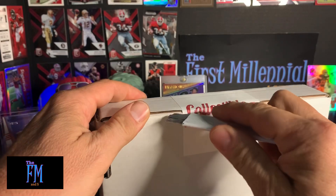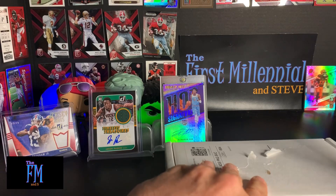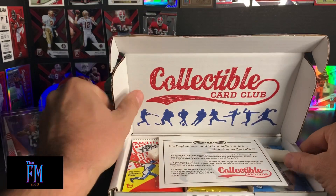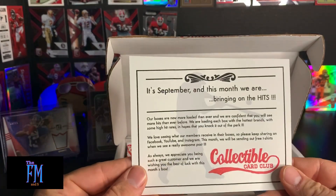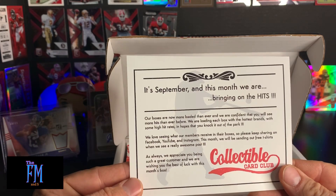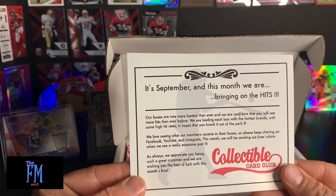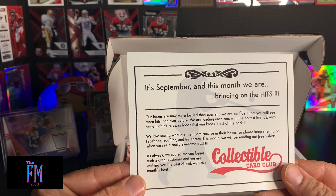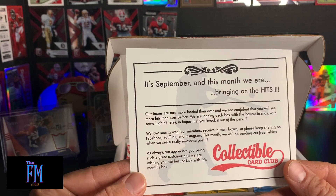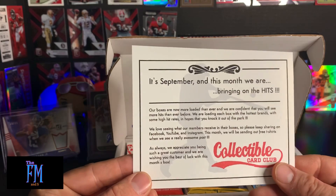I will post in the link the information where you can get in touch with them if you're so inclined to order one of these products. But here's what the box entails. You get this little card every month. Our boxes are now more loaded than ever, and we're confident that you'll see more hits than ever before. We're loading each box with the hottest brands, some high hit rates, in hopes you can knock it out of the park. We love seeing what our members receive in their boxes, so please keep sharing on Facebook, YouTube, and Instagram. This month, we'll be sending out free t-shirts when we see a really awesome post. As always, we appreciate you being such a good customer and wishing you the best of luck with this month's box.